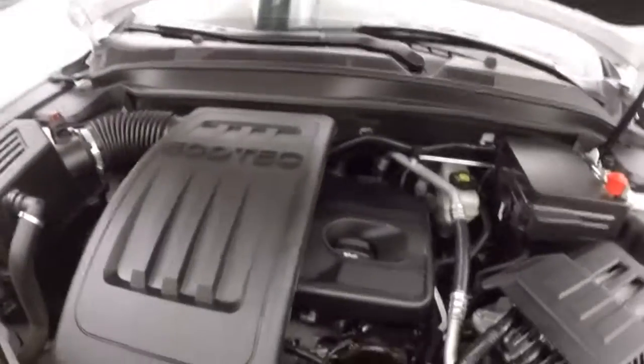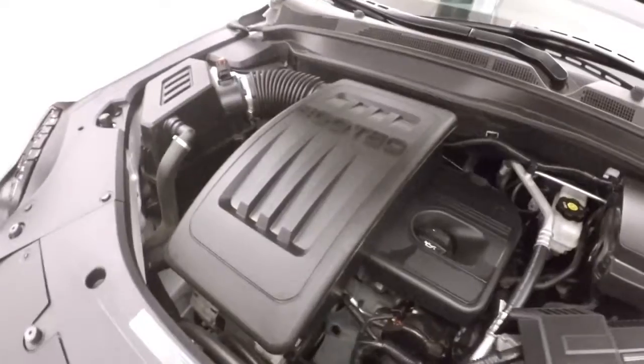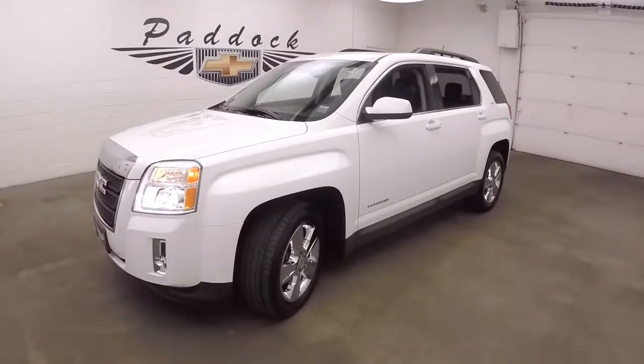Underneath the hood is a 2.4 liter — nice and smooth, plenty of power, great on gas. It's a 2014 GMC Terrain.